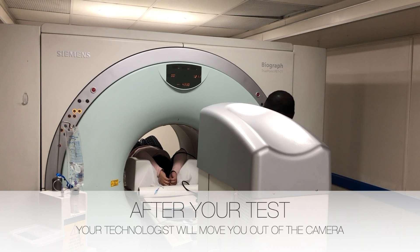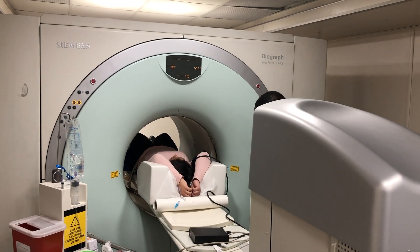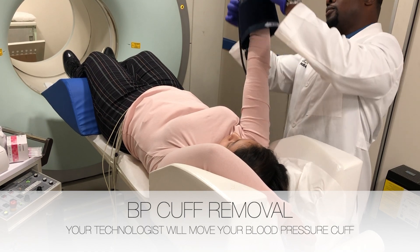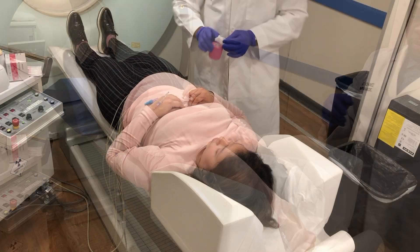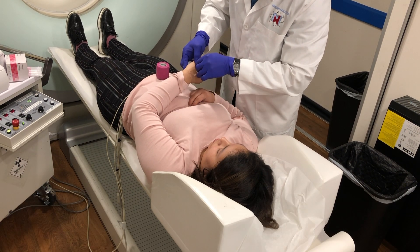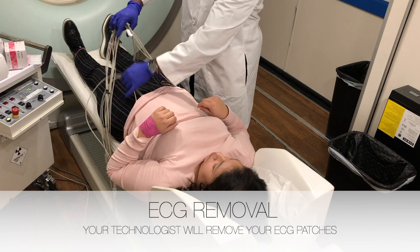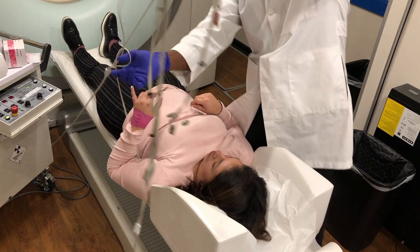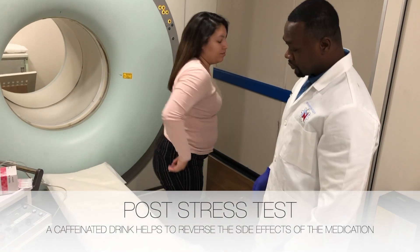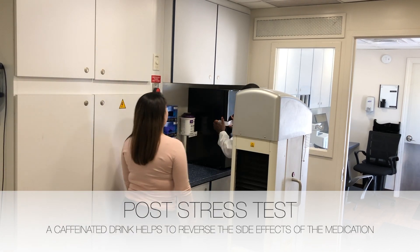After the stress test and stressed image, your technologist will move you out of the camera. Your technologist will remove your blood pressure cuff, your IV line and bandage the area, and your ECG patches from your chest and abdomen. After your technologist removes everything and helps you stand up, your technologist will hand you a caffeinated beverage. This is important because it will help to reverse the side effects of the stressing agent.